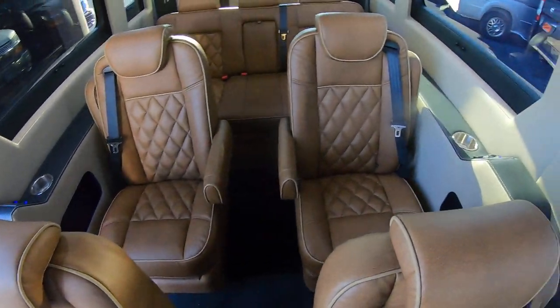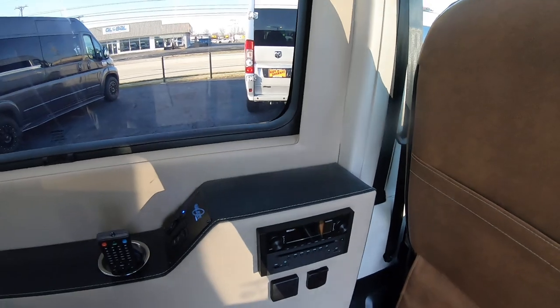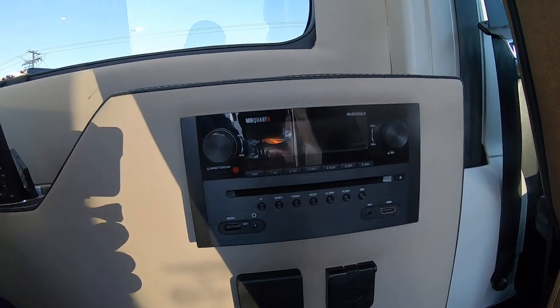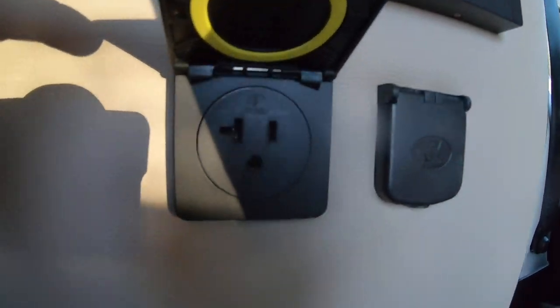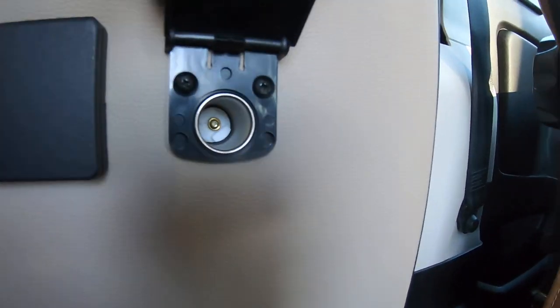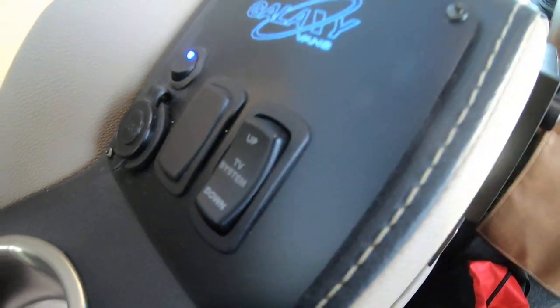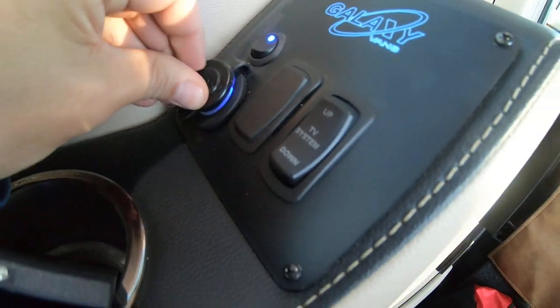There's plenty of spacing all around with lighted cup holders. You have your rear entertainment system — you can play CDs or DVDs to watch movies — plus a wall outlet and 12-volt outlet. Controls for your TV to lower, and every seat has a USB outlet, an overhead map light, and a storage bin in the wall.